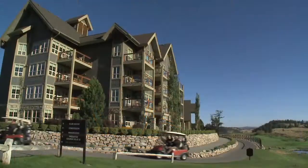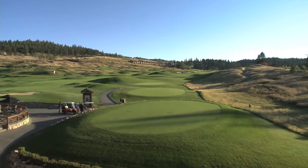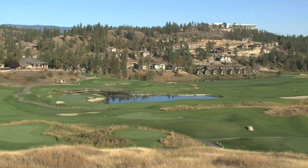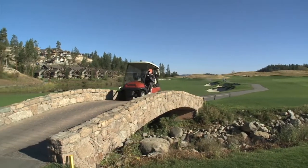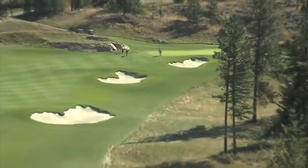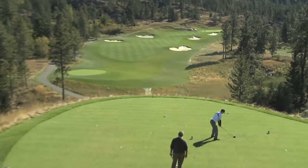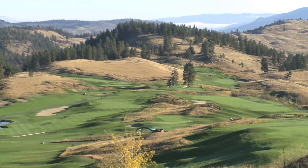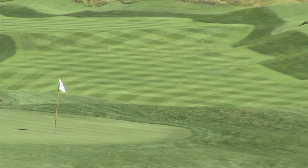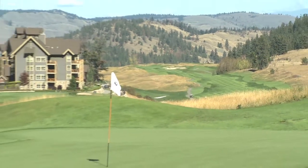For golfers, Predator Ridge is a 36-hole facility offering two remarkable courses that might provide the best one-two punch in Canadian golf. Both the Ridge and the Predator 18s provide great golf in one of the prettiest settings in the country. The Predator course is really the classic course — rolling hills, fescue, a challenging links-style golf course that is visually stunning. The Ridge course opened in 2010 and immediately caught the attention of golfers everywhere, with Doug Carrick's design featuring some of the most jaw-dropping scenes in Canadian golf.